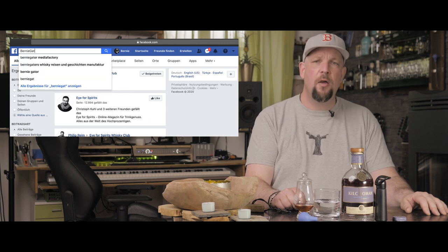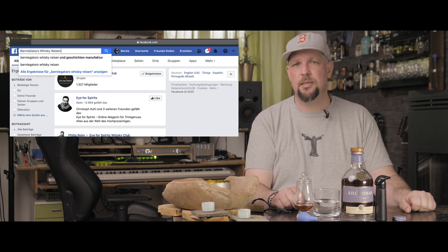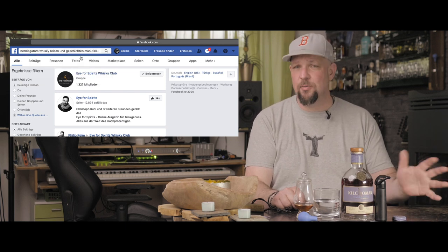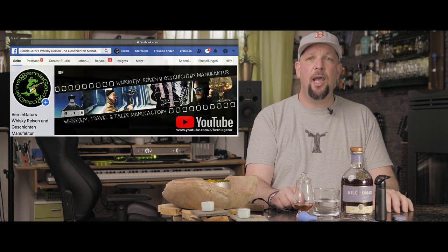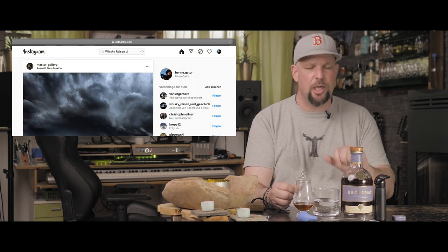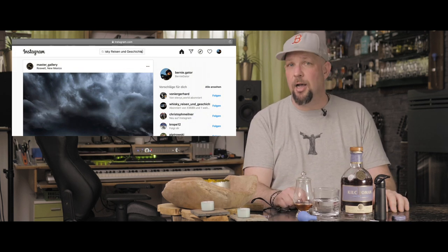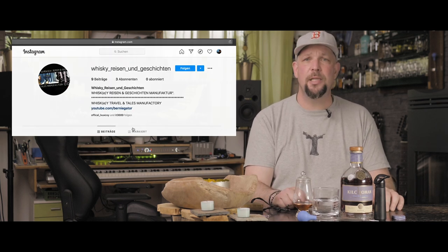I got exciting news to share. Number 1, we have a new Facebook page that you can find here, where Mr. Smith will upload advertisements, statistical masterpieces like the ones just mentioned, news and behind-the-scenes material. And number 2, we are on Instagram now where I will share product shots and photos from our whisky travels. So you are more than welcome to take a look around and leave a comment.